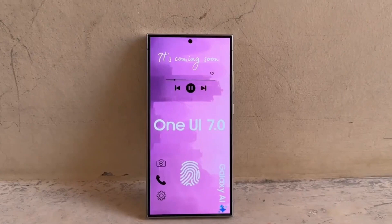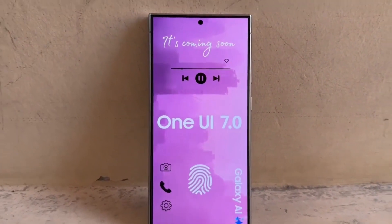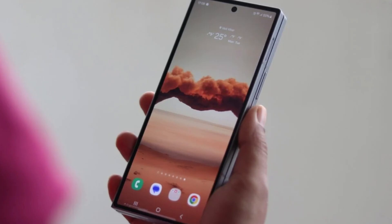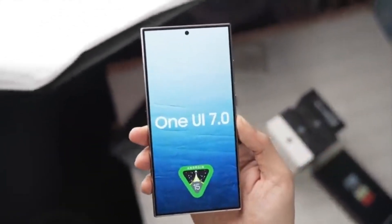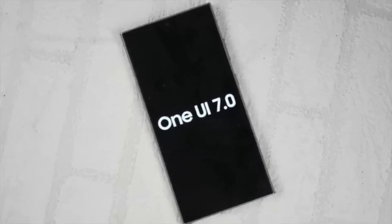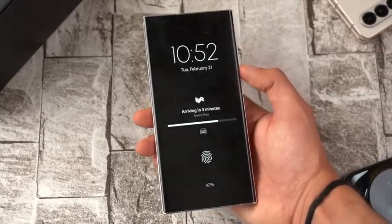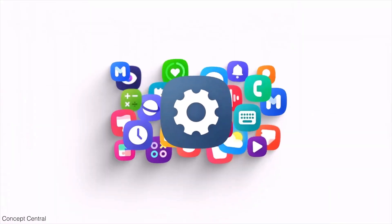We've also got some interesting leaked screenshots that give us a glimpse into the new design elements coming with One UI 7. If you missed the earlier rumors, get ready for a visual overhaul. Expect new animations, redesigned menus, updated icons, and a refreshed overall look. Some of the new icon designs have already leaked, including changes to the camera and gallery apps.